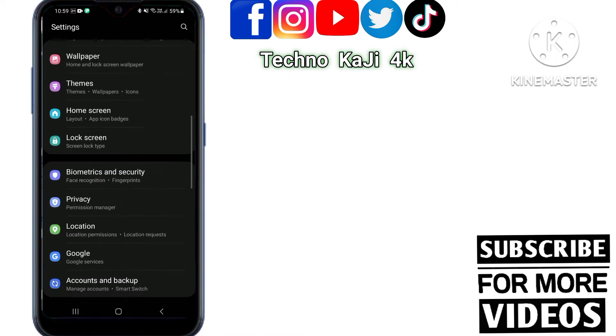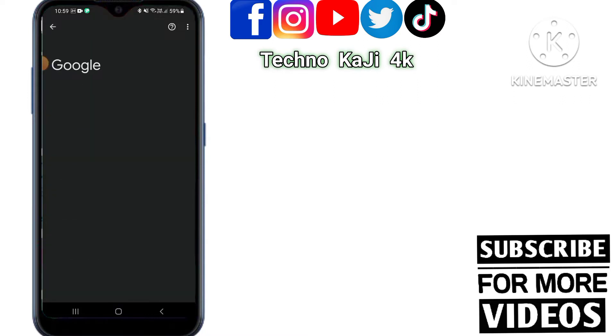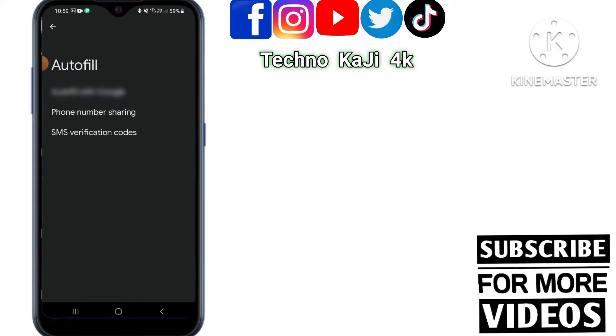Then you can see the Google option — click the Google option. Then click Autofill and click Autofill with Google.